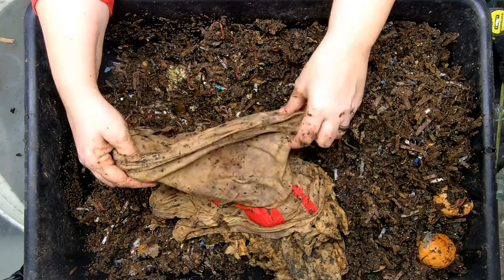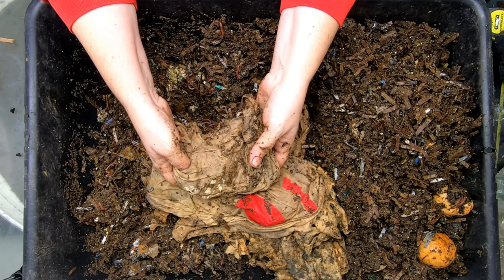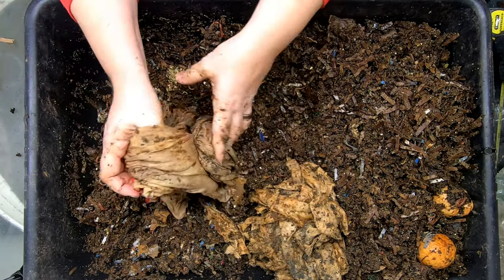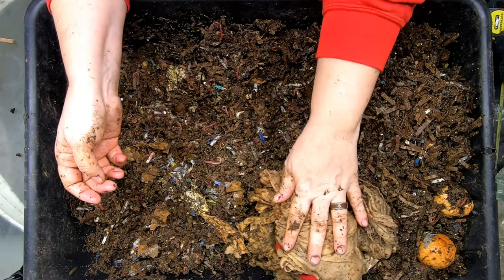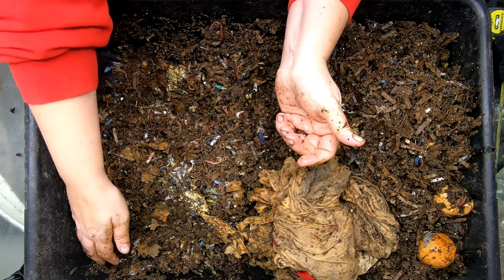So that should be interesting going forward — to see if we just end up with something like pantyhose. That's what another project showed: after using a poly t-shirt, there was something left behind that looked kind of like pantyhose.